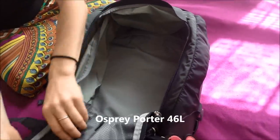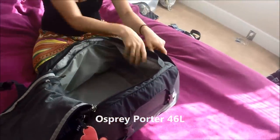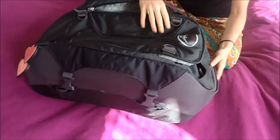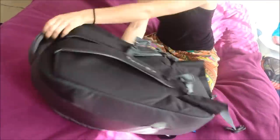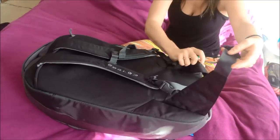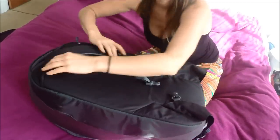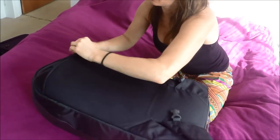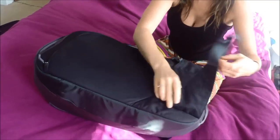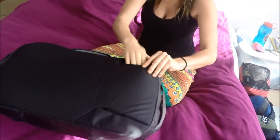This is the Osprey Porter 46 liters. This one's good if you have more stuff — I think it's a little big, but it's still small considering what most people travel with when they're backpacking. If you want a bag that kind of converts to a suitcase, this might be a good one for you, because as you can see the straps stuff in and there's a handle on the side, and it's got that great compartment that you can open up completely and load like a suitcase.